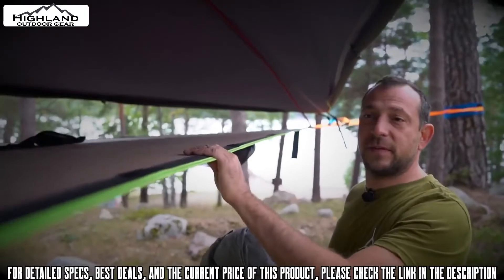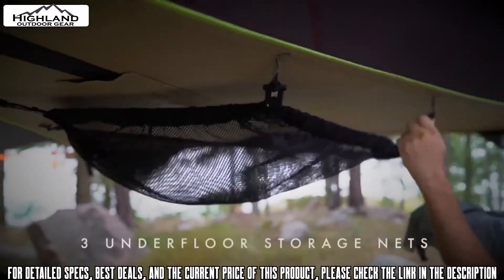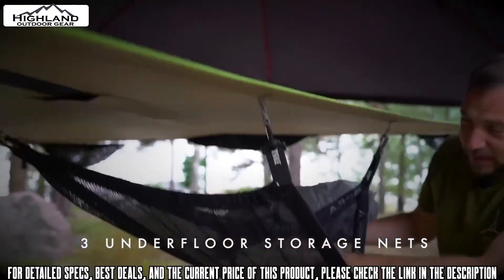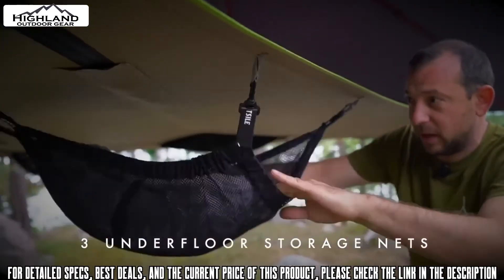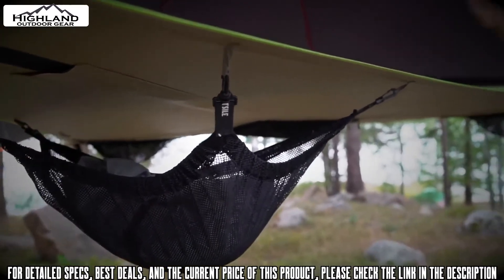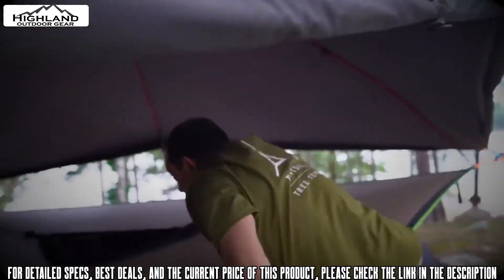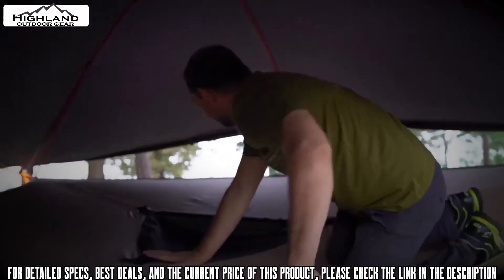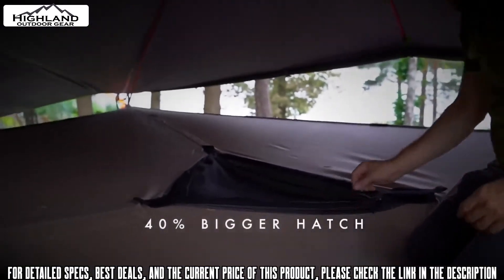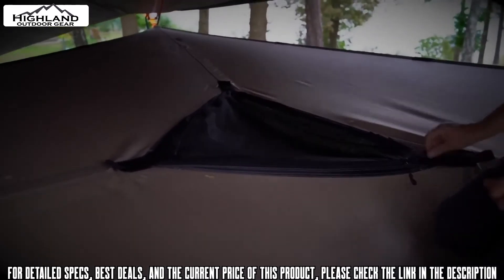Let me run through some of the key features of the Safari Vista. It's got these detachable underfloor storage nets — big enough for pretty much any rucksack and clothes, or any personal items that you want to keep outside of the tent floor. The 40 percent bigger hatch features a Velcro safety catch so it can't slide sideways.